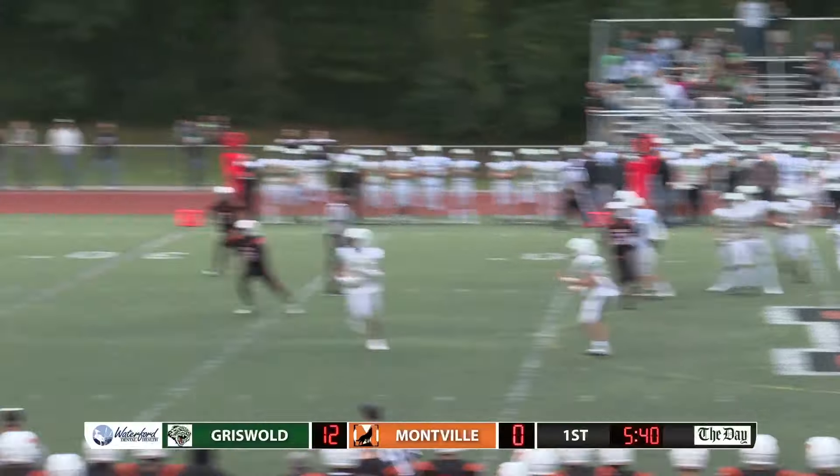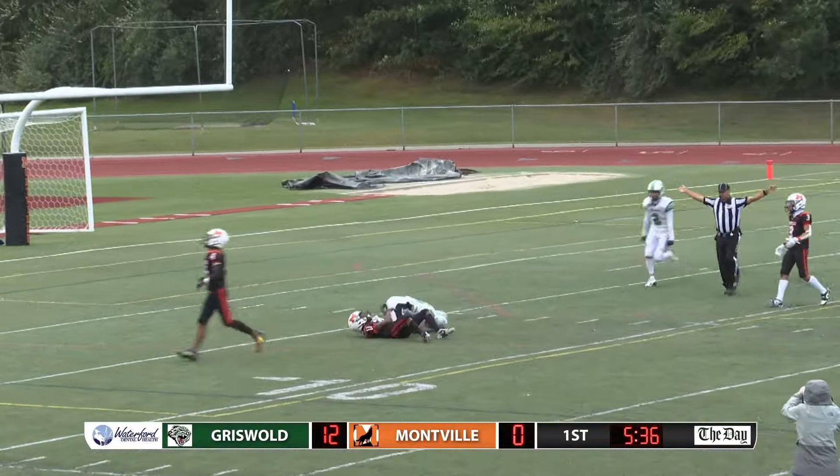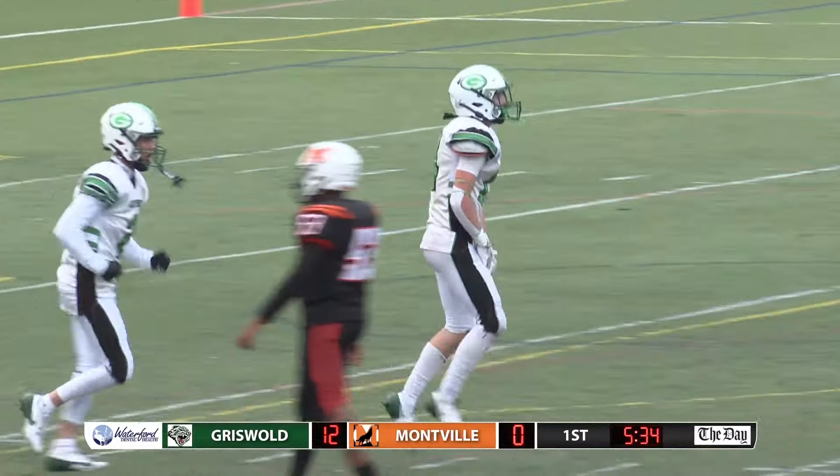Mills fakes the handoff, deep ball — looking up in the air. And it's brought down by Hopkins inside the 10. What a catch by Brendan Hopkins.